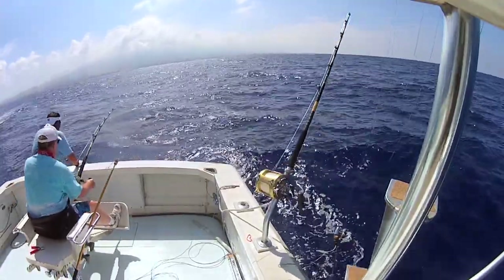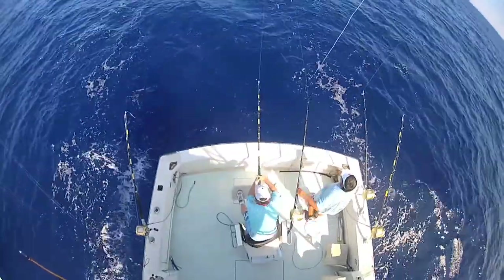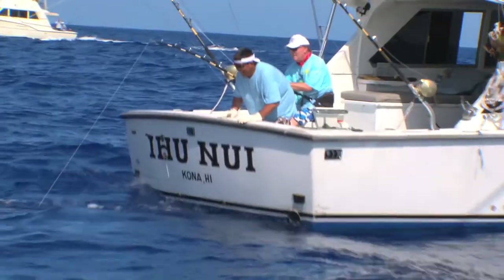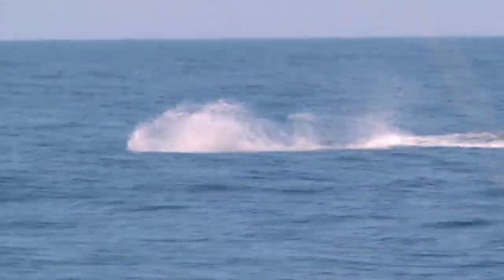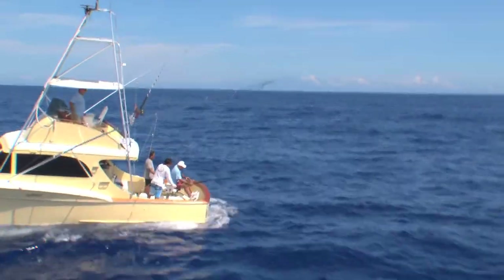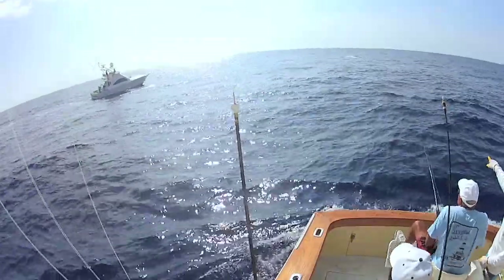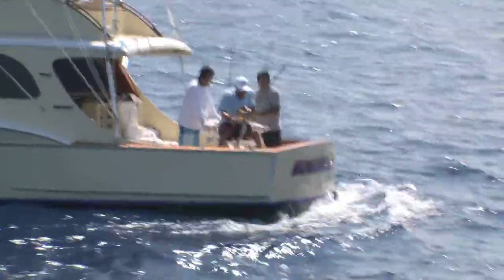We're just halfway through day one of the 23rd annual TART, the tag and release tournament, and we already have three successful tags. KC Longnose aboard the Ihunui is first on the scoreboard for his Pacific Blue Marlin estimated at 175 pounds. Just 45 minutes later, yours truly, Dick Fitz, aboard the Humdinger, matched KC with 200 points for a Pacific Blue Marlin of my own.